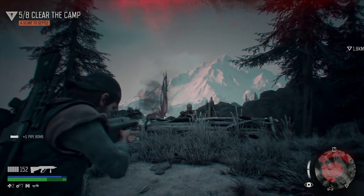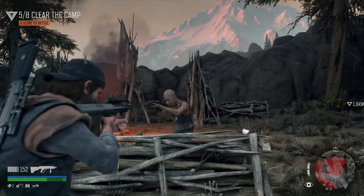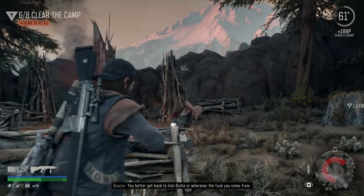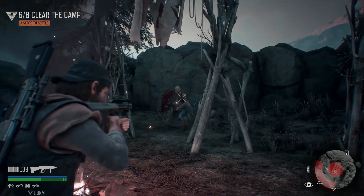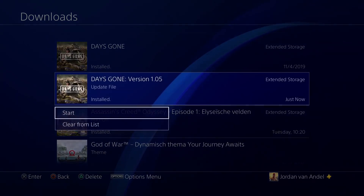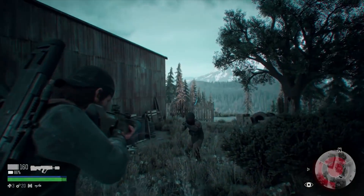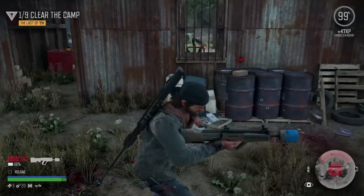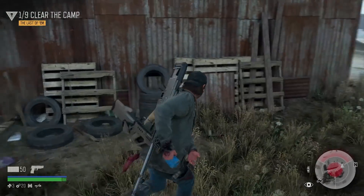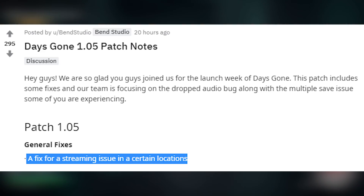Sony Bend is doing a great job of supporting Days Gone with updates. During the pre-release period we already had 4 updates, and now we got update 1.05 that fixes some issues. They also let us know that they are working on the more important things that are kinda wrong with the game right now. So let's talk about that in this video. Over on the official Days Gone Reddit, Sony Bend put up some things that they fixed in this pretty small 130MB 1.05 update.